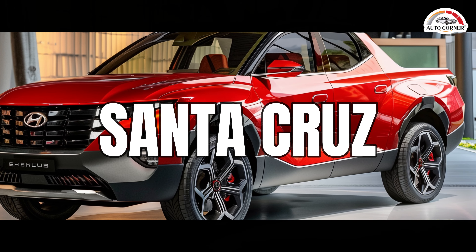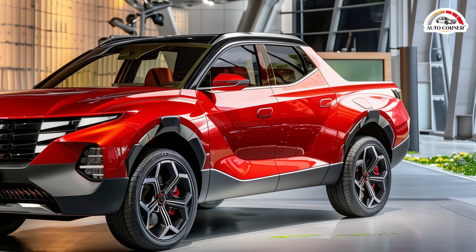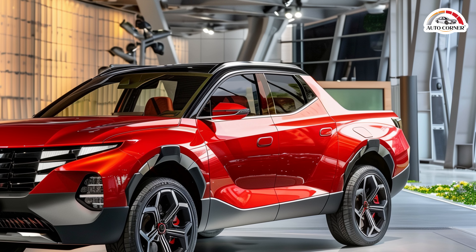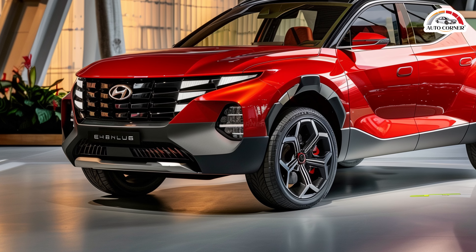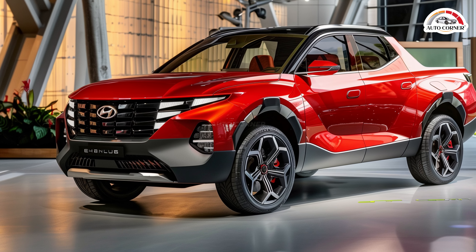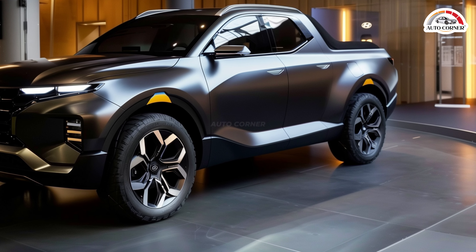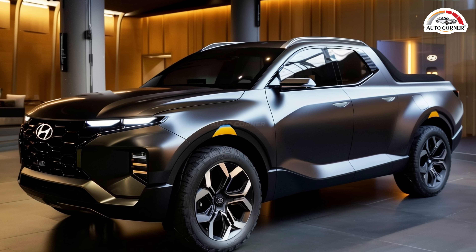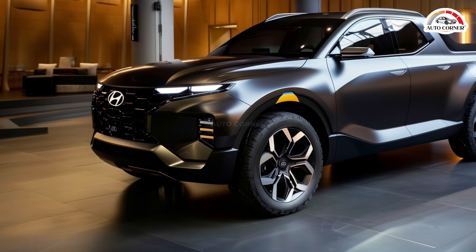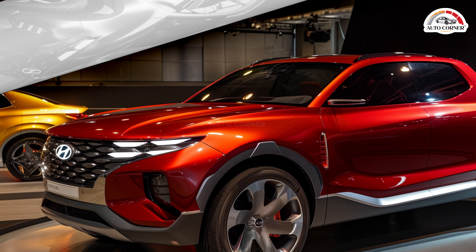The 2025 Hyundai Santa Cruz is a unique and stylish entry in the compact pickup truck market, blending the utility of a truck with the comfort and features of an SUV. Starting at $28,500, it offers excellent value with a host of standard features. The Santa Cruz features a bold and distinctive design with a sporty front grille, sleek LED headlights, and a sculpted body that sets it apart from traditional trucks. Its unibody construction is more akin to an SUV, providing a smooth and comfortable ride.